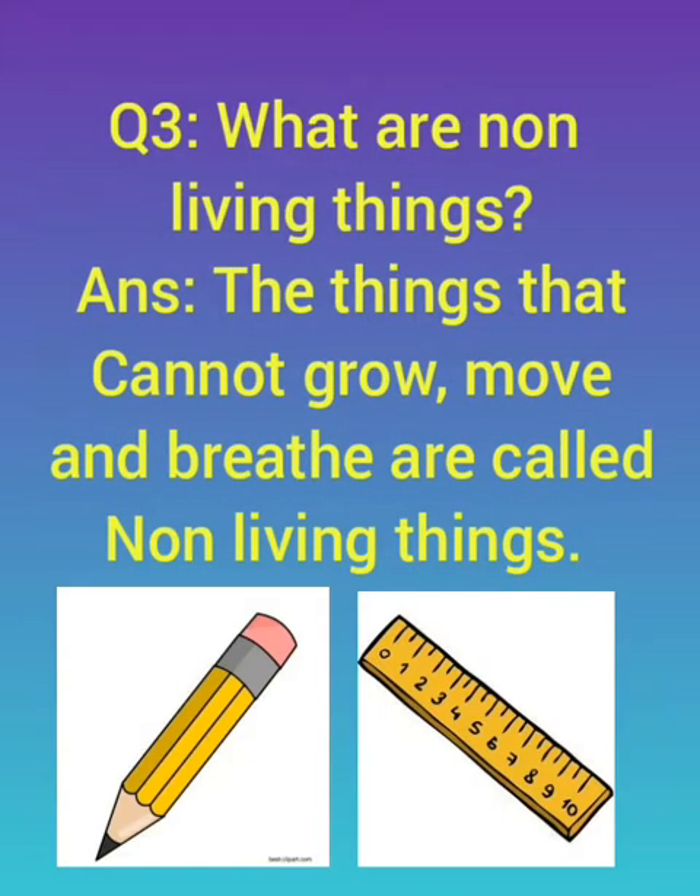Question number three: what are non-living things? The things that cannot grow, move and breathe are called non-living things.